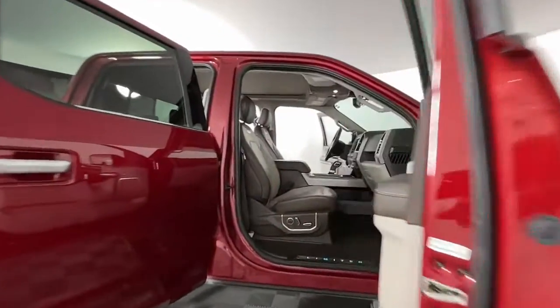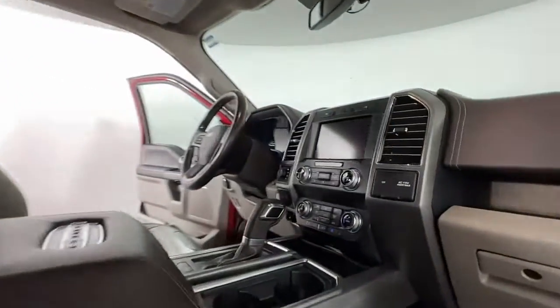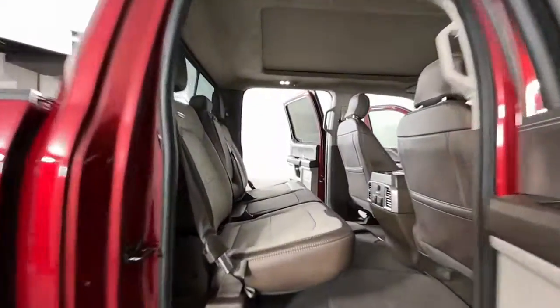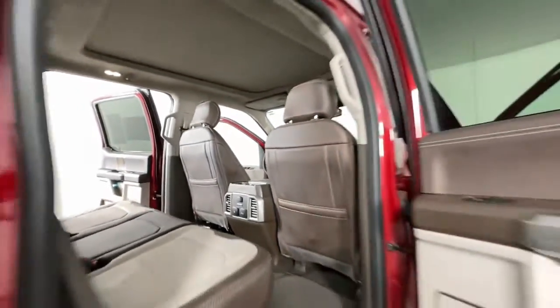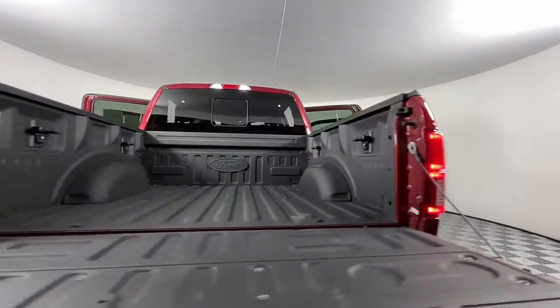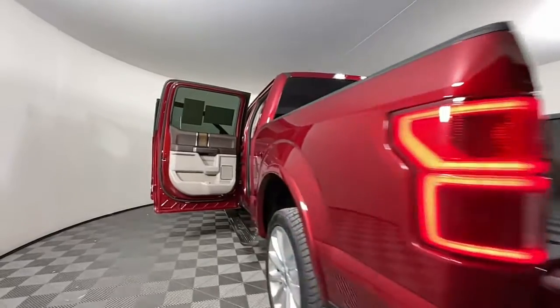These are just some of the great options this vehicle comes with: panoramic roof, lane departure warning, navigation system, sun/moonroof, keyless entry, V6 cylinder engine, keyless start, satellite radio, heated rear seat, woodgrain interior trim.